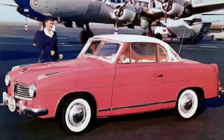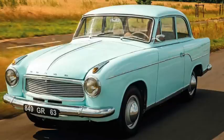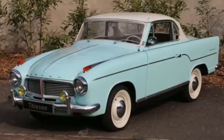The last Goliath, the 1100 of 1957, was rebadged as a Hansa from 1958 to 1961. With the 89-inch wheelbase and being 160 inches long, it weighed about a ton. Available in 40 horsepower and a sportier 55 horsepower Luxus version, top speed was 85 and 60 took 18 seconds.